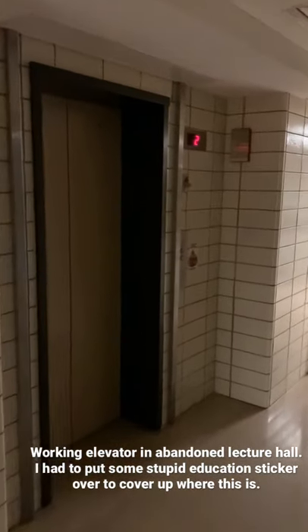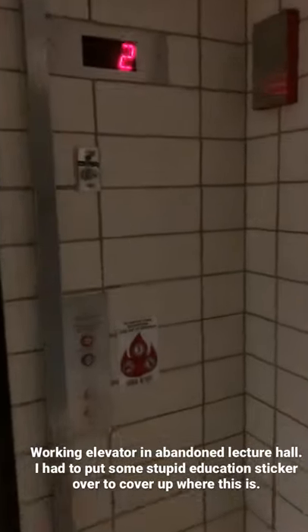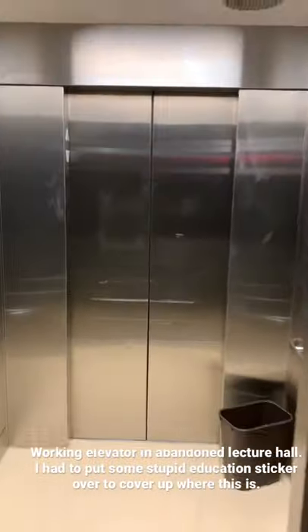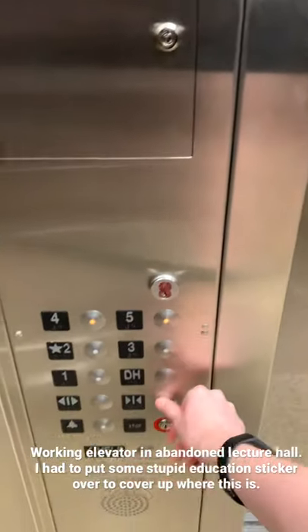So we're in an abandoned building at the moment, and they have an elevator here, and I believe it still works. So we'll go ahead and try it. Would you look at that? Alright, let's go up. Let's go to work.